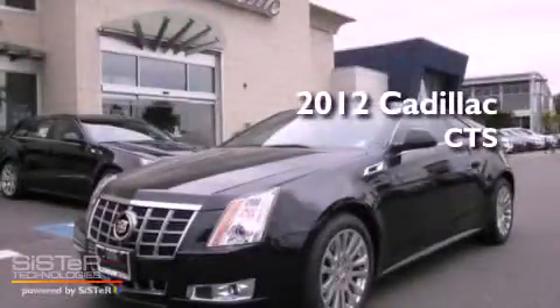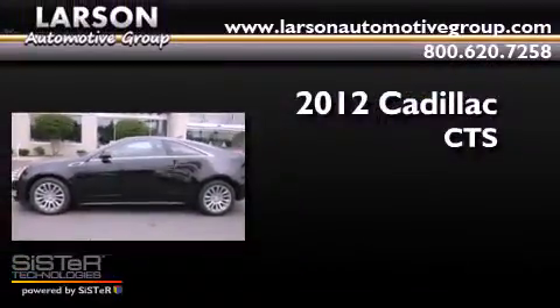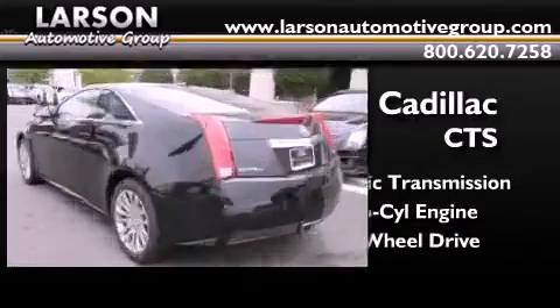This is a brand new 2012 Cadillac CTS. This car has an automatic transmission, a 3.6 liter V6, and the added capability of four-wheel drive.